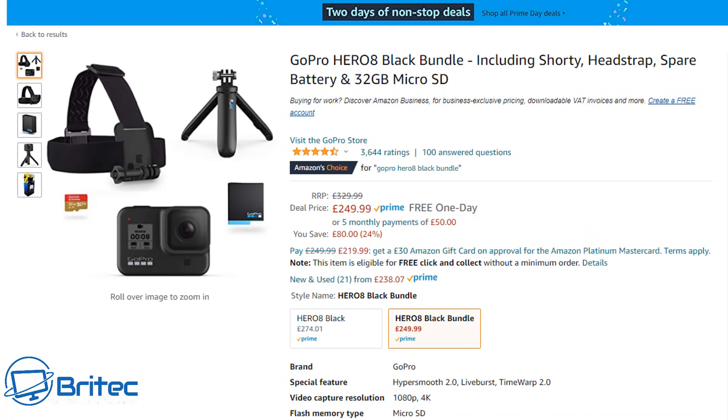Moving on to the GoPro Hero 8 Black Bundle, which includes the little Shorty tripod, an extra battery, the GoPro 8 itself, a 32GB micro SD card, and a head strap for recording. Whether you're doing hiking, trail running, or kayaking, you can record everything in front of you. It's £249.99, down from £329.99.